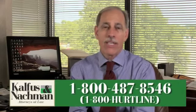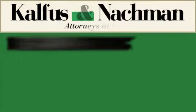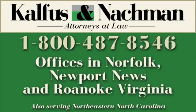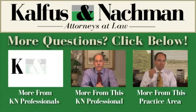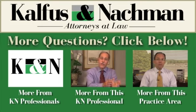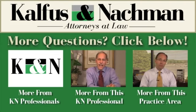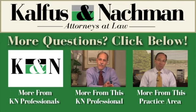My name is Richard Offinger. I'm an attorney with the law firm of Kavis and Nachman in Virginia. Call me. 1-800-HURT-LINE. Thank you.